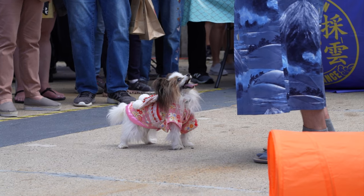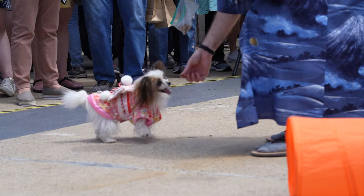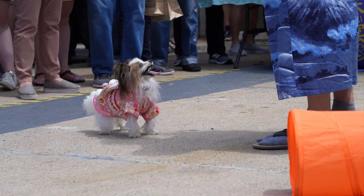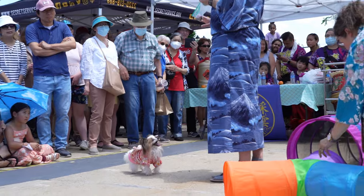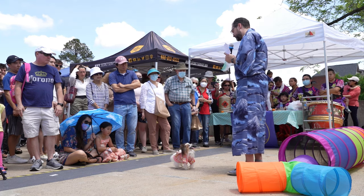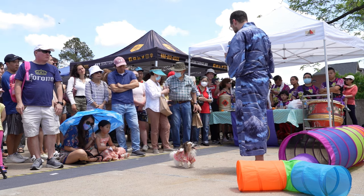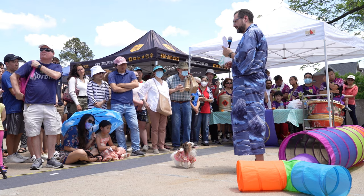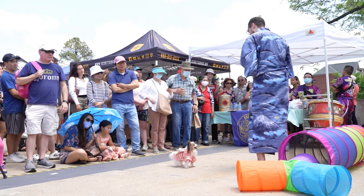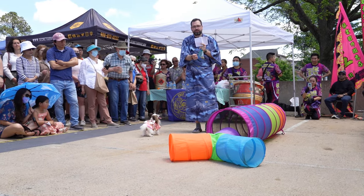And then we'll do turn to the right - migi! In addition to being the smartest of the toy breeds, Papillons are fantastic at agility, so they love doing things like tunnels, ramps, and jumps, and they have produced many champion dogs. Marie loves doing tunnels, so we're gonna have her do some tricks going through the tunnels. I'm gonna use the command 'haite,' meaning 'enter' or 'go in,' and she will go into the tunnel.